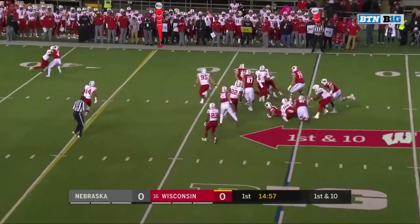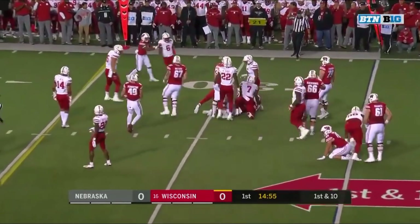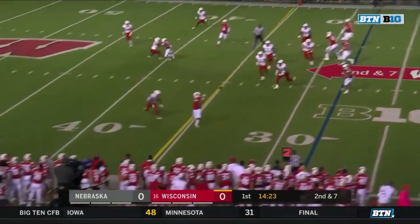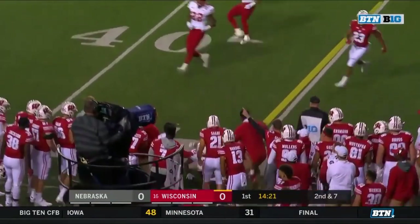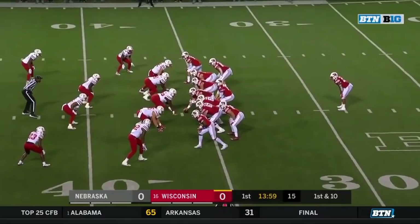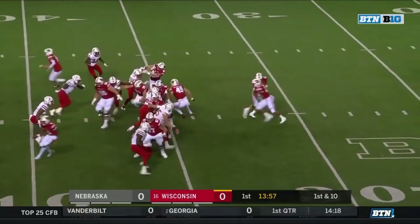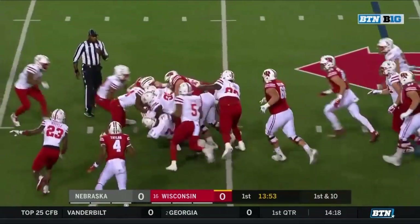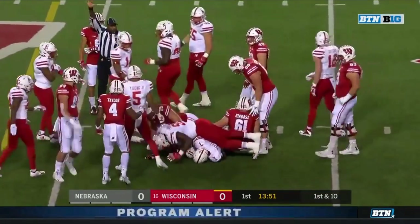Jonathan Taylor on the first carry, Luke Gifford with the tackle at the top. Arnebrook on the roll on second and seven, the first catch for Kendrick Pryor. Taylor the single back on first down. It'll be Taylor with the carry, and look at Taylor pushing the pile. Jonathan Taylor with a gain.